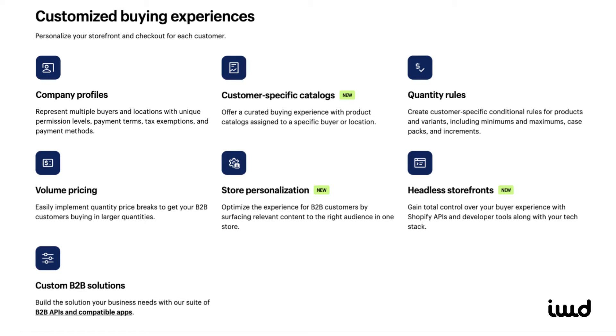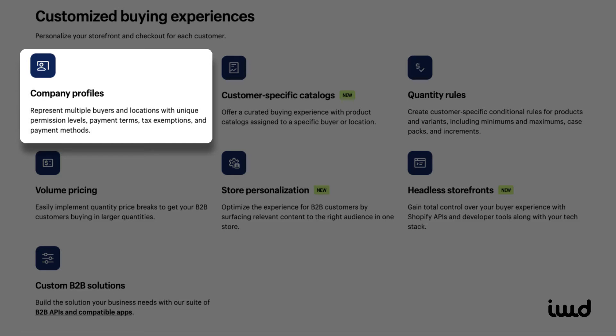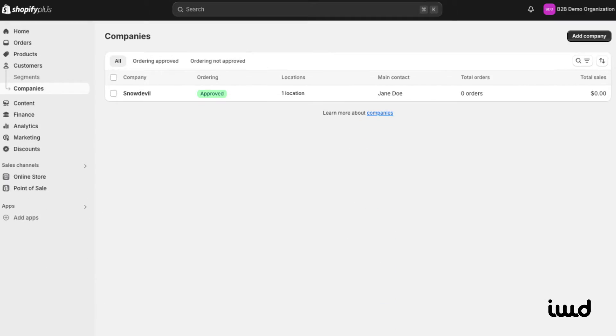Now let's go over some of Shopify's B2B features, especially those in Shopify Plus, which is designed for larger enterprises and B2B merchants. First up is company profiles. This feature lets you manage customer-specific settings and is the foundation for many other B2B features. It's super useful for organizing company accounts and their preferences.